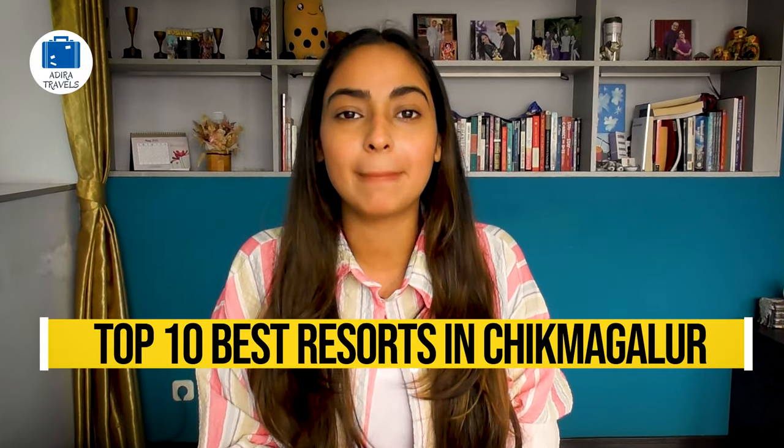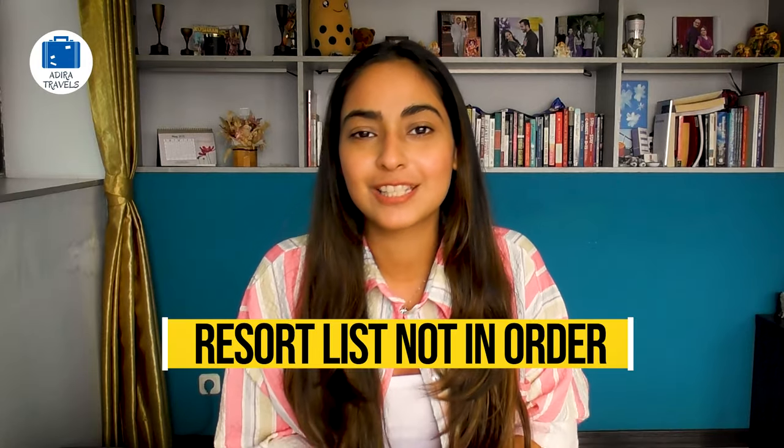In this video we are going to be bringing you the top 10 best resorts in Chikmanglur with the cheapest booking codes so you can get the best hotel deal at the best price. We have also attached the cheapest booking codes in our description box down below. The resort list is not in order, so make sure you watch the video till the end so we can help you select the best resort for your stay.